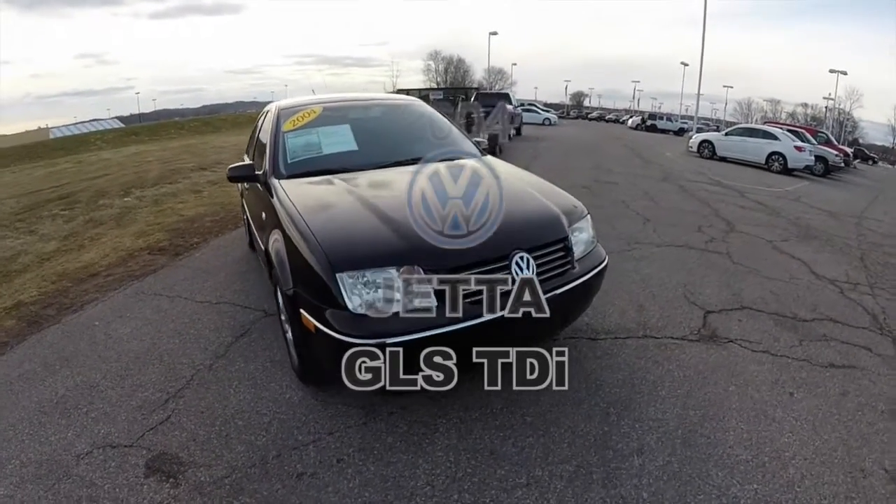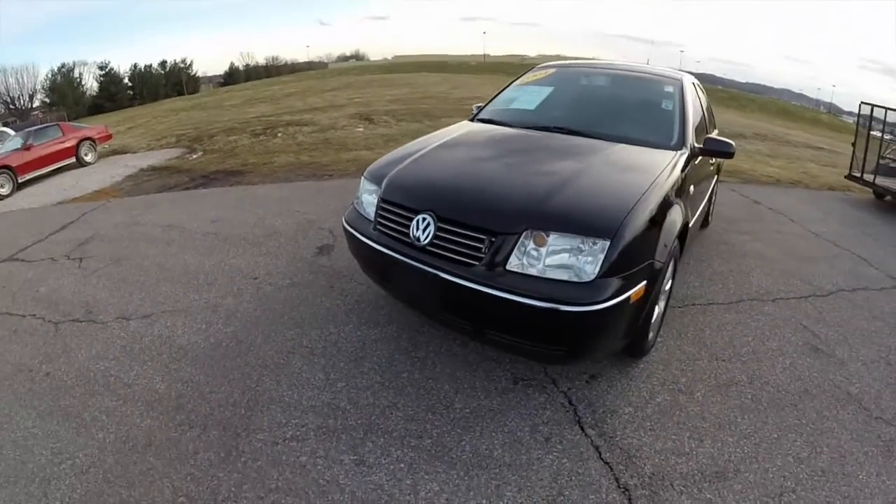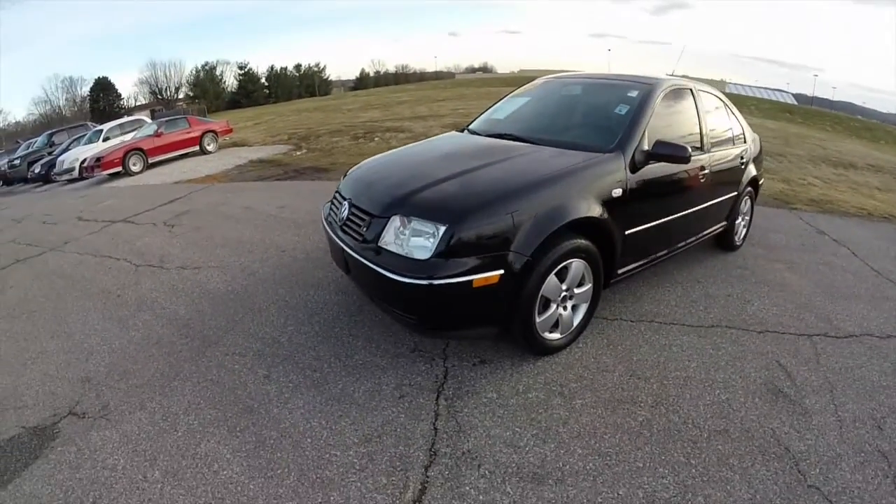Hello everyone. Today we're going to take a quick walk-around look at this 2004 Volkswagen Jetta GLS TDI.